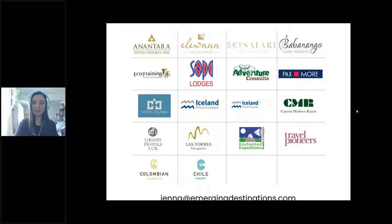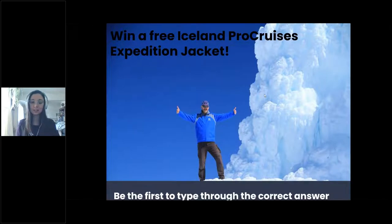Today we are going to do something a little bit different. We will be giving away a free ISUN Pro Cruises expedition jacket at the end of today's webinar. Please make sure that you are following along and paying attention. We will be asking one or two questions at the end, and the first person to type through the correct answer is going to win an ISUN Pro Cruises expedition jacket.